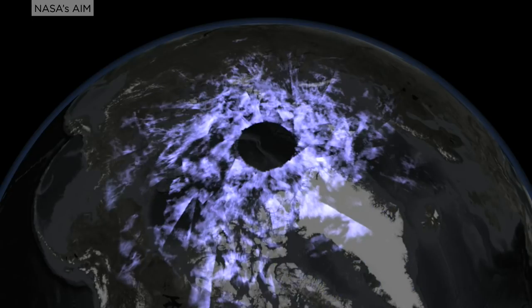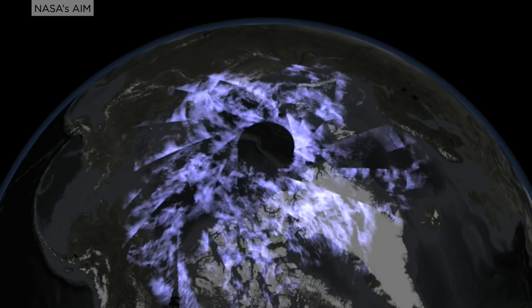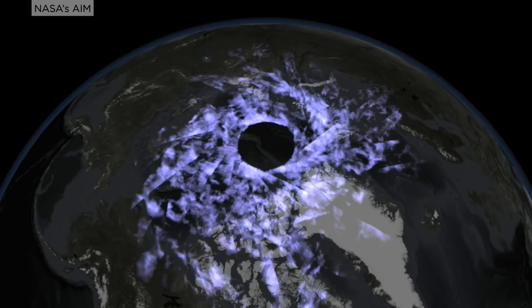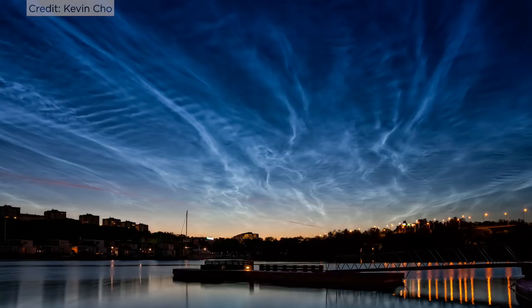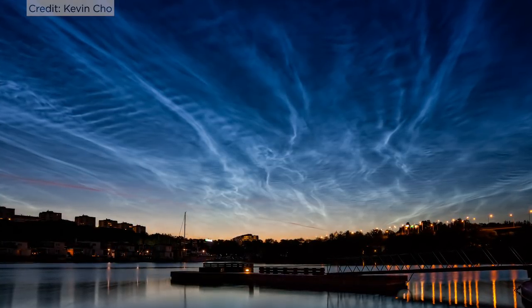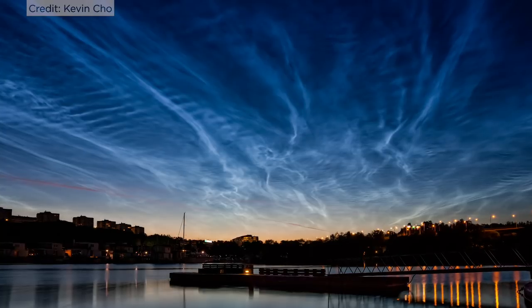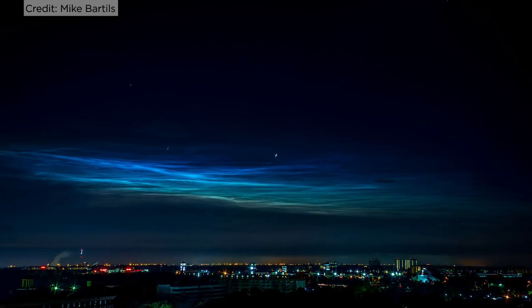PMCs are only visible during twilight and form above Earth's polar regions at the upper reaches of the atmosphere. As Earth's uppermost clouds at around 50 miles high, PMCs are composed of ice crystals that glow a bright blue or white when reflecting sunlight. They are extremely sensitive to environmental factors like water vapour and temperature.